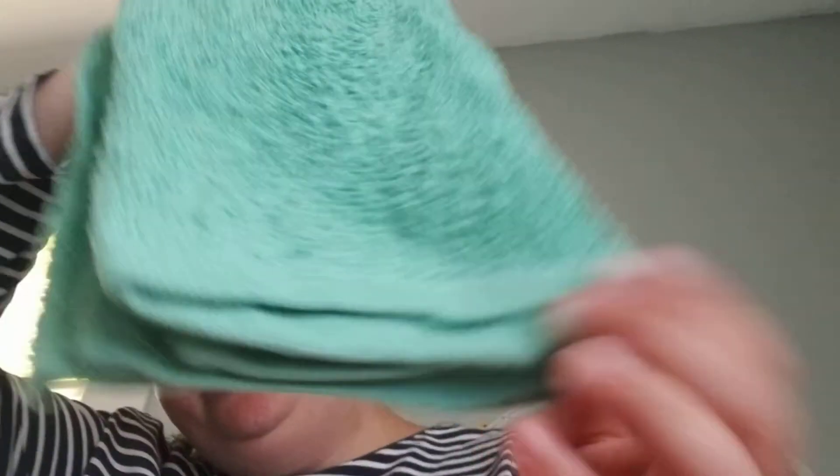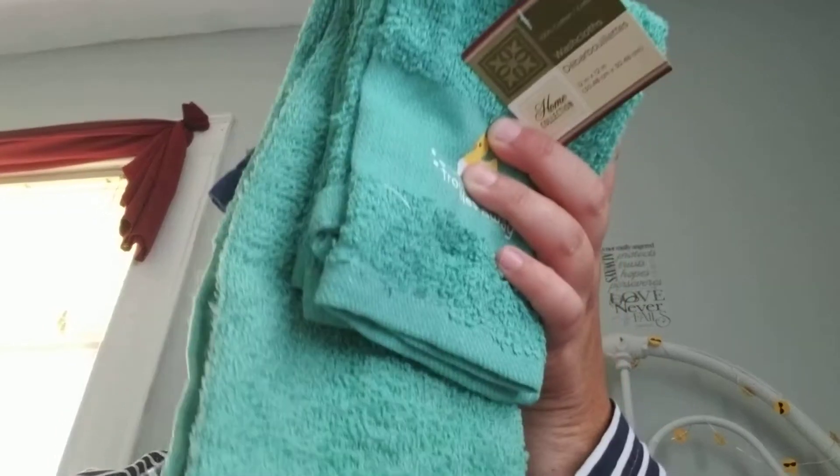My Dollar Tree just got these back in and I haven't been able to find them, so I was so happy. This one says 'Soak Your Troubles Away' and it has a little duck. I got the wash rag and little hand towel for bathroom decorations. I also got the 'So Fresh So Clean' and 'Relax' wash rags — they didn't have matching towels, but I'm on the hunt for those.